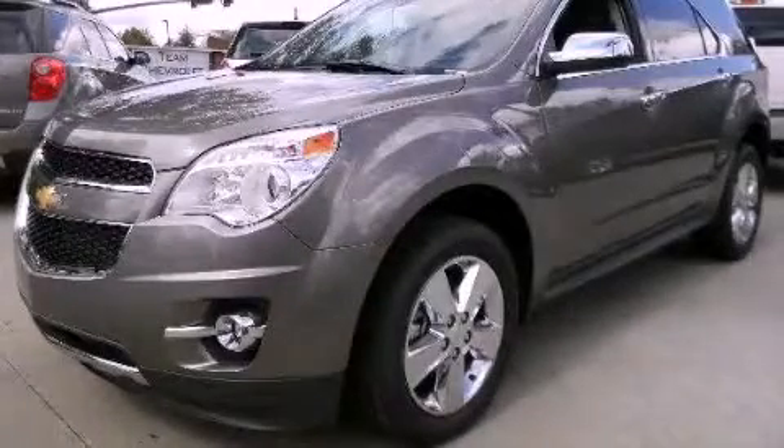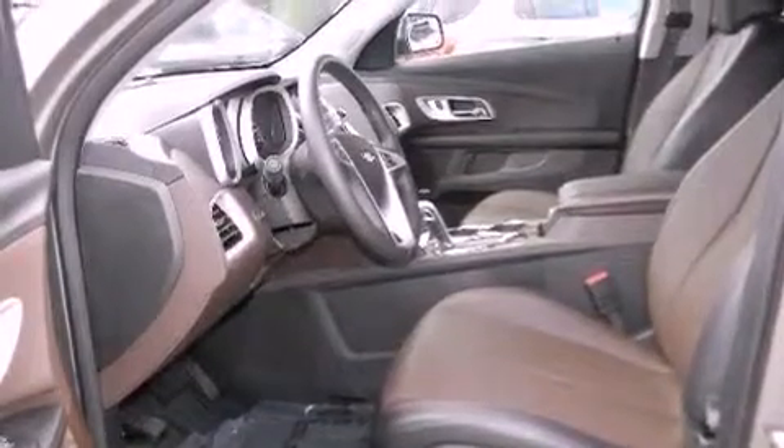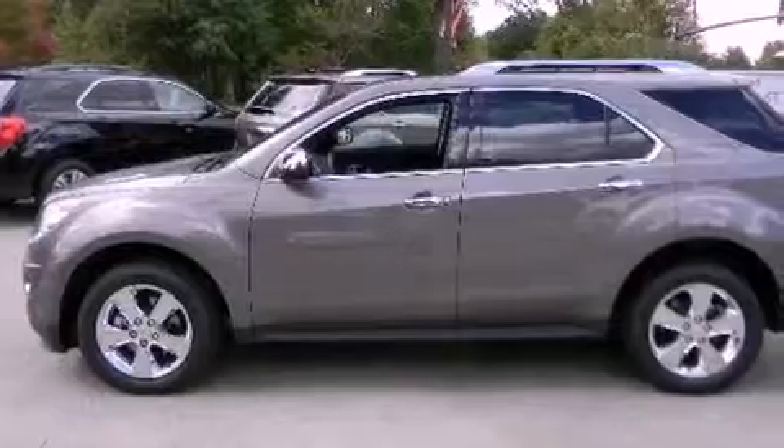This is a brand new 2012 Chevrolet Equinox, a car-like ride in space like an SUV. It has a six-cylinder engine and a six-speed automatic transmission.